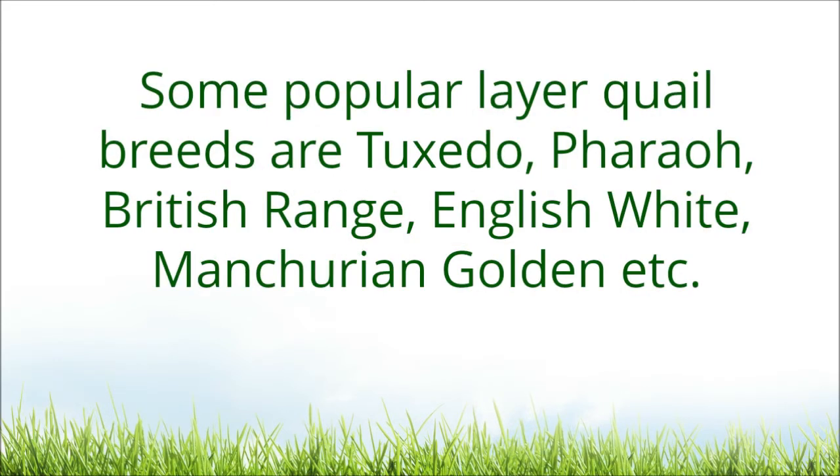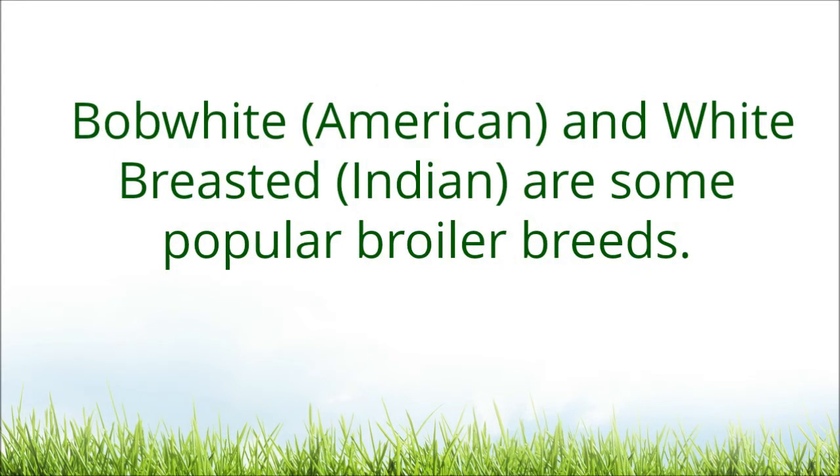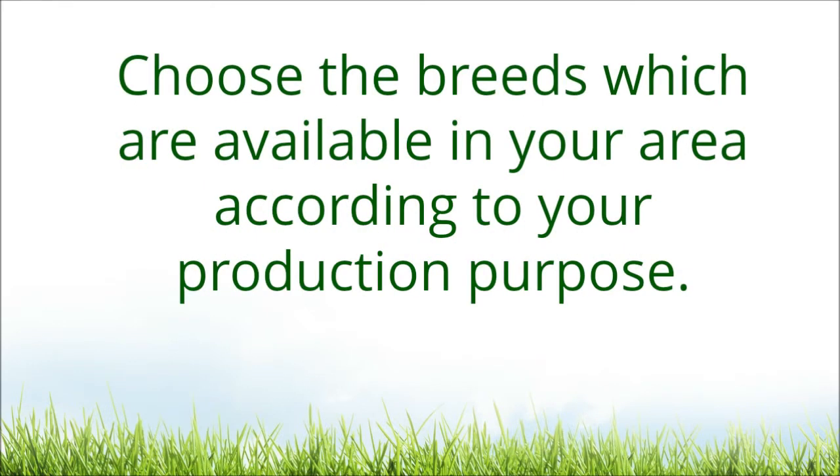Some popular layer quail breeds are Tuxedo, Faroe, British Range, English White, and Mashuria Golden. Bob White and White Breasted are some popular broiler breeds. Choose the breeds which are available in your area according to your production purpose.